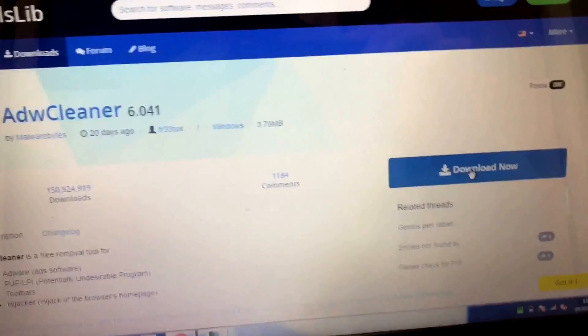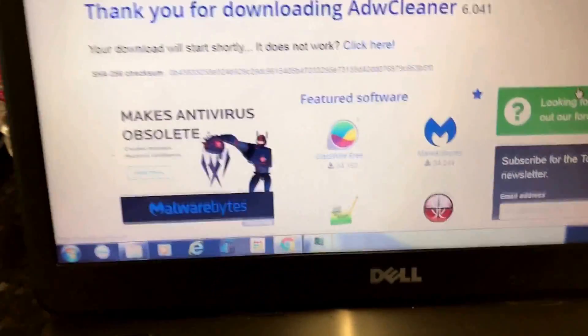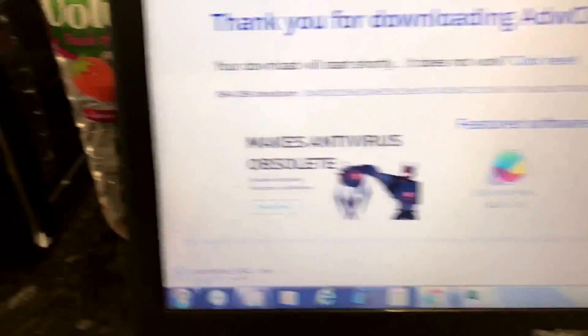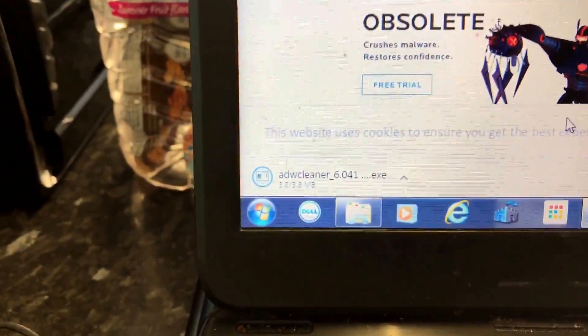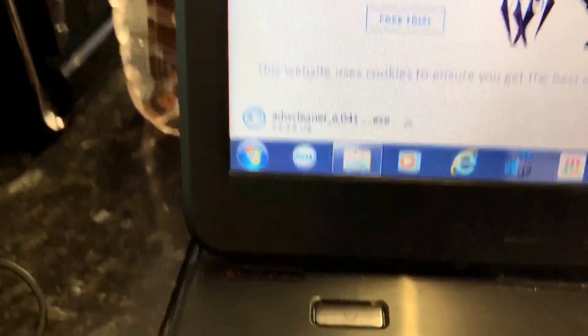It's a nice little secure website I use all the time. Click Download Now and it will download a copy. I'm using Google Chrome to download this. There it is downloading, so give it a second.